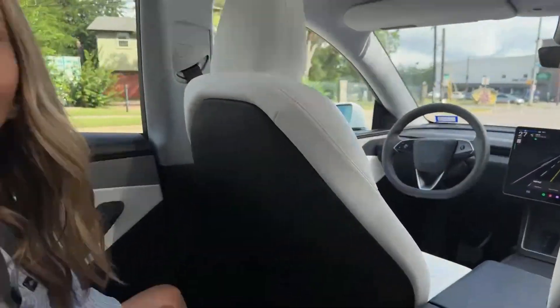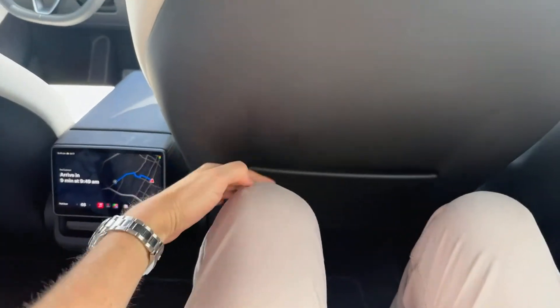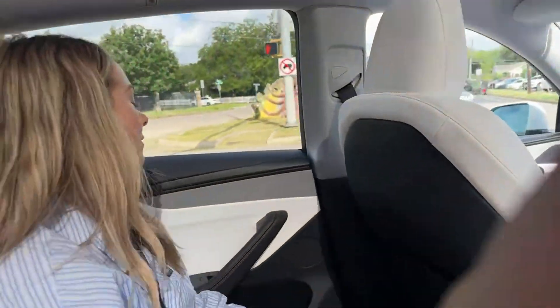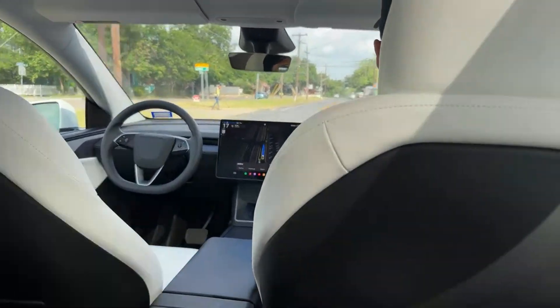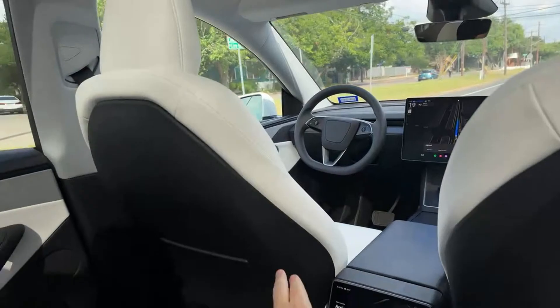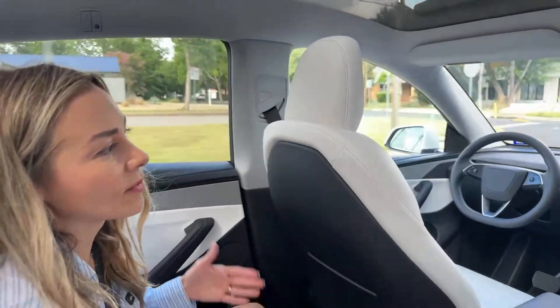Somebody commented about why they don't move the seats all the way forward. I'm pretty tall and have a little bit of room on this side where the safety monitor is. Yesterday someone wasn't as tall and I barely had any leg room. This is a Model Y, and I'm surprised the driver's side doesn't have more room with no driver there.